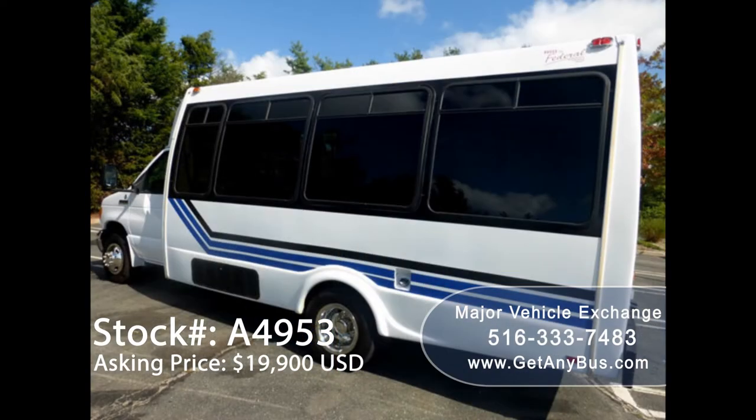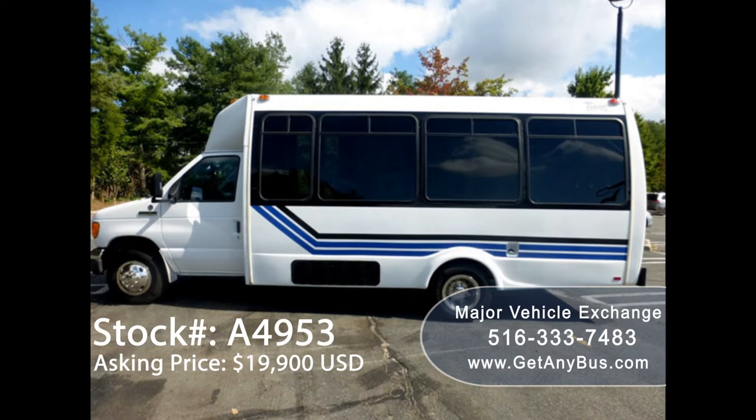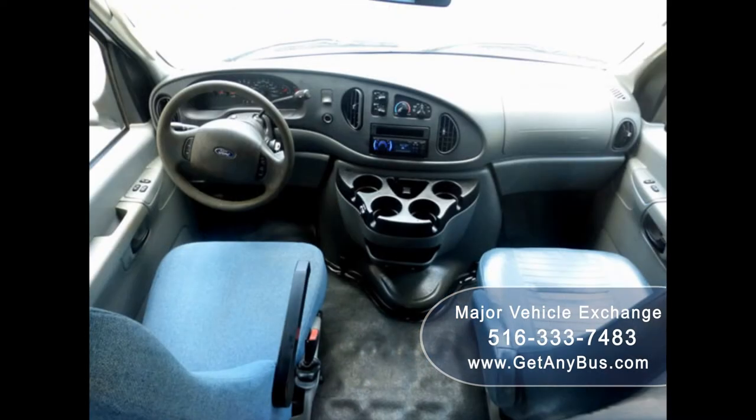It is the perfect shuttle bus to start your transportation business. This bus rides smoothly, handles well, is well equipped, and is ready to go. Test drives and inspections are welcome. Its 5-speed automatic transmission with overdrive shifts smoothly without hesitation and the drivetrain feels like new.